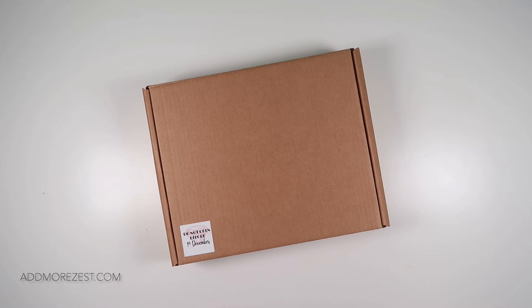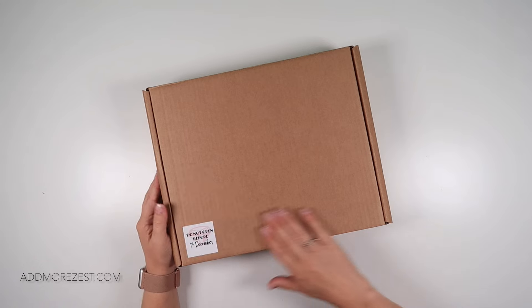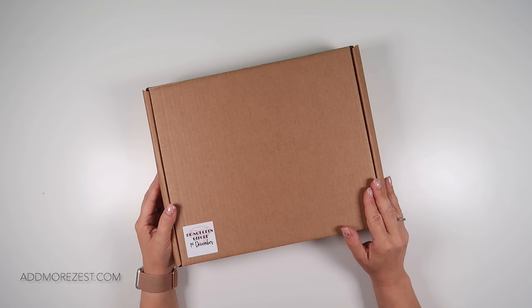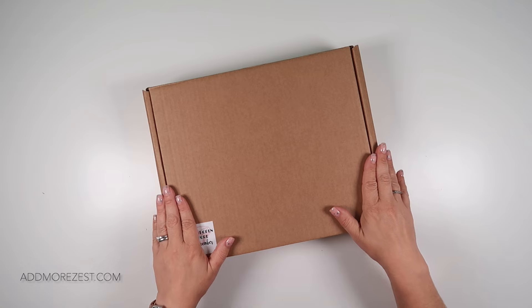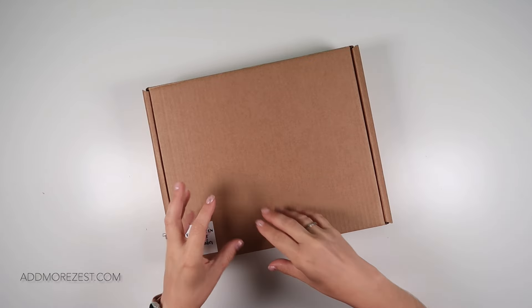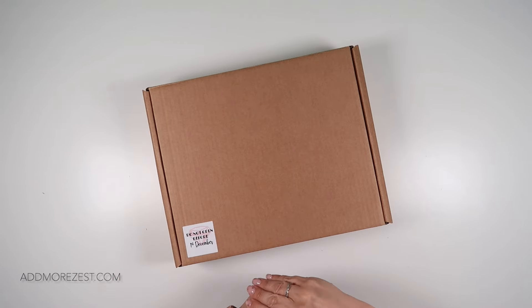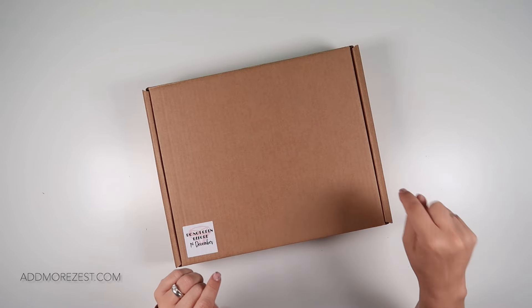Hi and welcome to Add More Zest. My name is Rebecca, also known as ForKids at 147. I'm happy to introduce our 24-day advent calendar — the AMZ 24-day advent calendar — which gives you the opportunity to purchase a box of goodies, primarily diamond painting related, and open a gift each day from the 1st to the 24th of December.